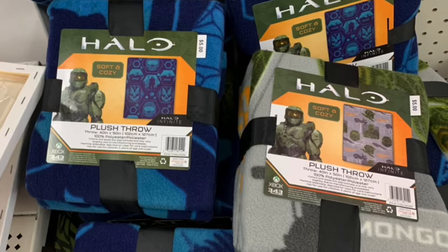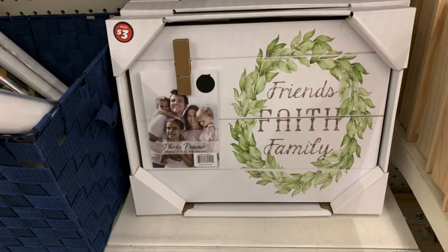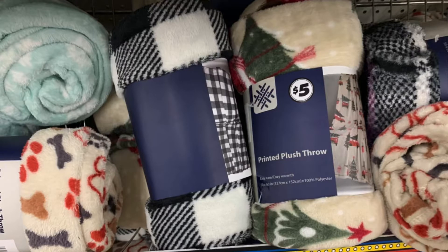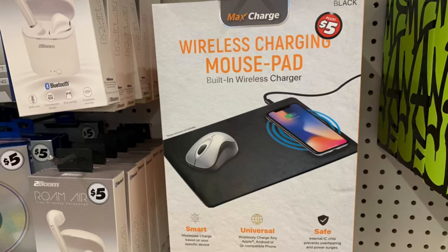In the Plus section they have halo fleece blankets for five dollars, signs for five dollars, and the LA Colors five-piece lip shine set for three dollars. They also had 'Friends, Faith and Family' for only three dollars — you hang a photo there. Other fleece blankets were five dollars, and stools were five dollars as well. They have a wireless charging mouse pad for only five dollars.